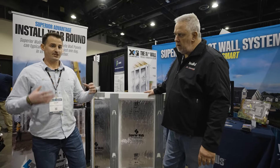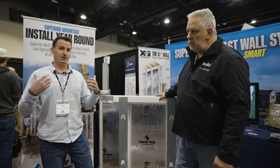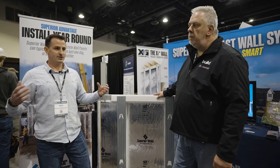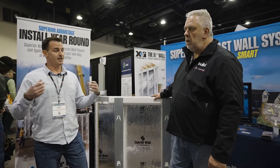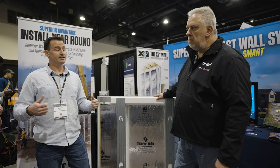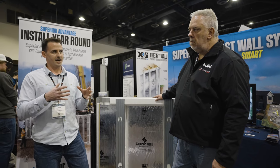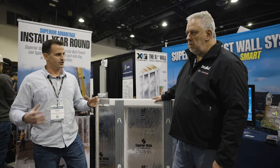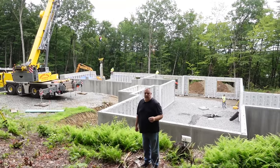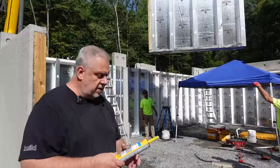We started TB Builds in 2016 with Superior Walls, working with builders and homeowners in New England, and grew into an install company providing more of a turnkey solution. The hardest thing in construction is often just getting out of the ground — efficiently — especially in New England where you have a compressed building season. At the off-site build, Aaron was there for about three and a half days total.